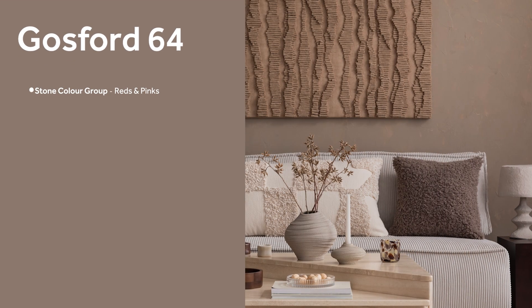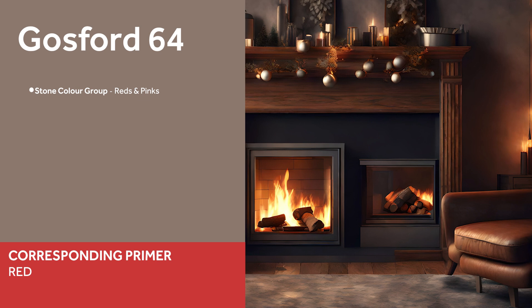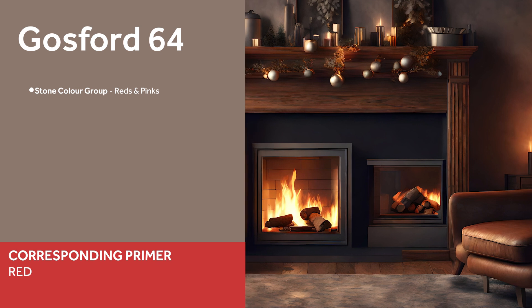Envelop your space in the understated grandeur of Gosford 64, a colour that promises to infuse your space with a sense of stability, depth and a touch of regal dignity, perfect for creating a focal point or enhancing the quiet sophistication of any room.